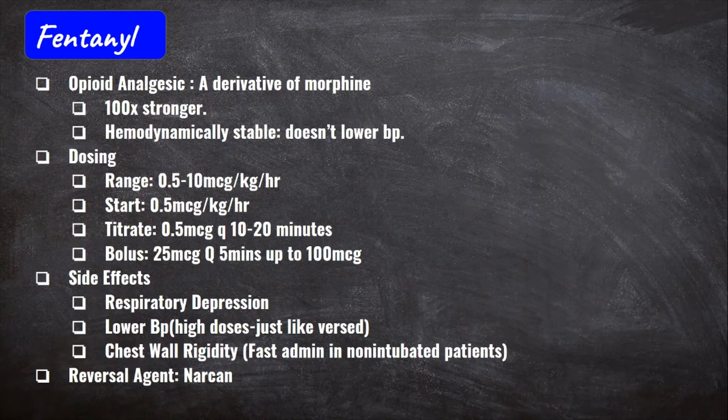Now let's go into fentanyl. Being intubated — having a bunch of IVs, a central line, a Foley, an OG tube — is going to be painful, but vented patients can't speak to us. We need to assume the patient is in pain, because it would be really bad if they were in pain and we weren't giving them anything. Signs include tachycardia or hypertension. In combination with Propofol or Versed, we need to add fentanyl on top.